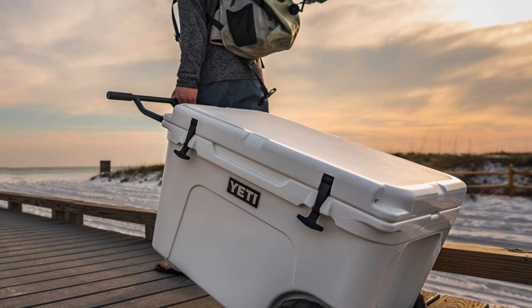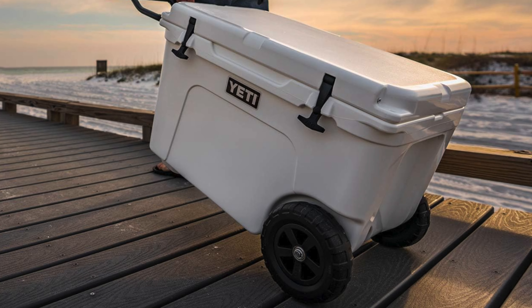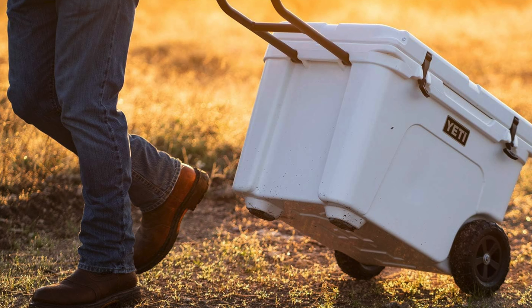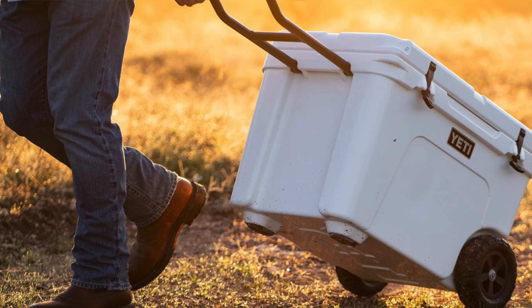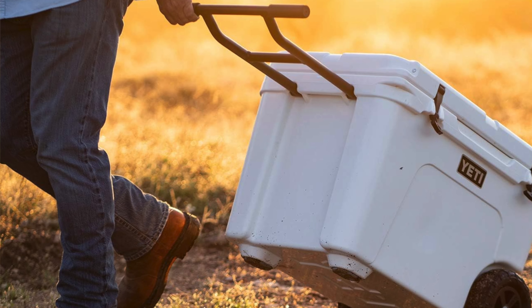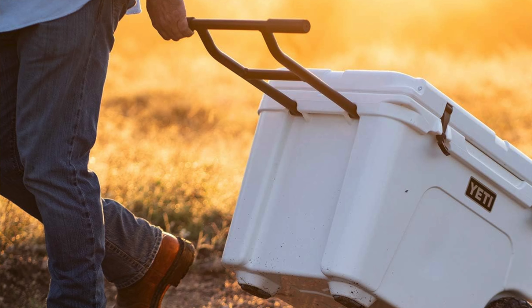Ease of use: with a folding handle and a design that makes steering smoother than a politician's speech, navigating this cooler is a breeze — just remember it might give you the cold shoulder when you try to lift it without the handles. It's perfect for the nomadic ice lover, the tailgate connoisseur, or anyone who's ever thought 'I wish my cooler could climb mountains with me.' It's an investment, but for the ease of transport and peace of mind that even a bear can't get into your cheese platter, it is worth every penny.